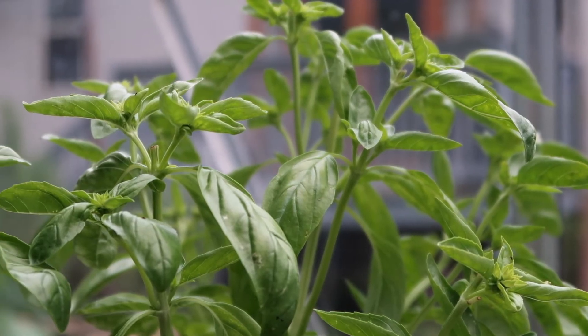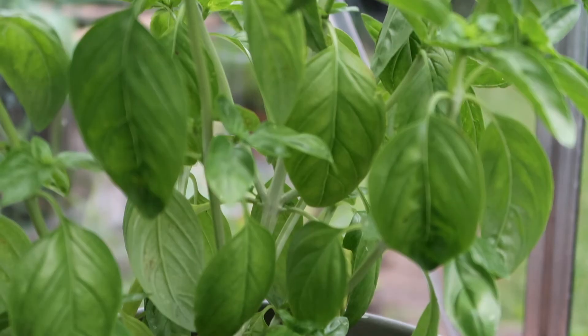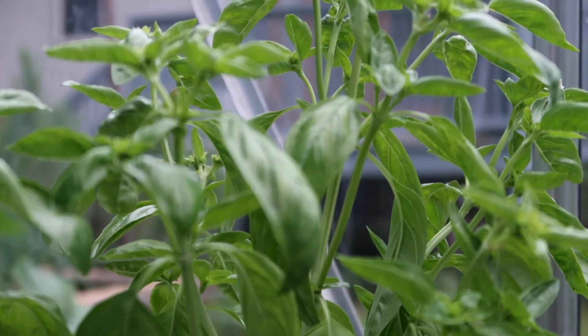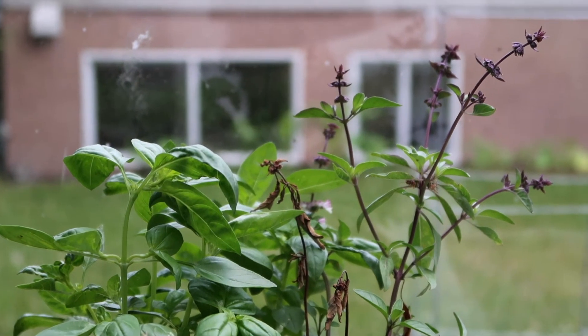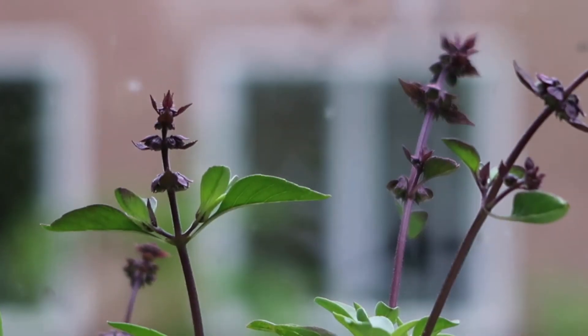I also have some beautiful Genovese basil growing in a pot, and with all those tomatoes you need lots of basil — this plant has been doing excellent. Right next to the basil we also have a little Thai basil. That plant's not doing too great, but we do have a couple of leaves we can use, so a little bit of Thai basil — I'm happy with that.